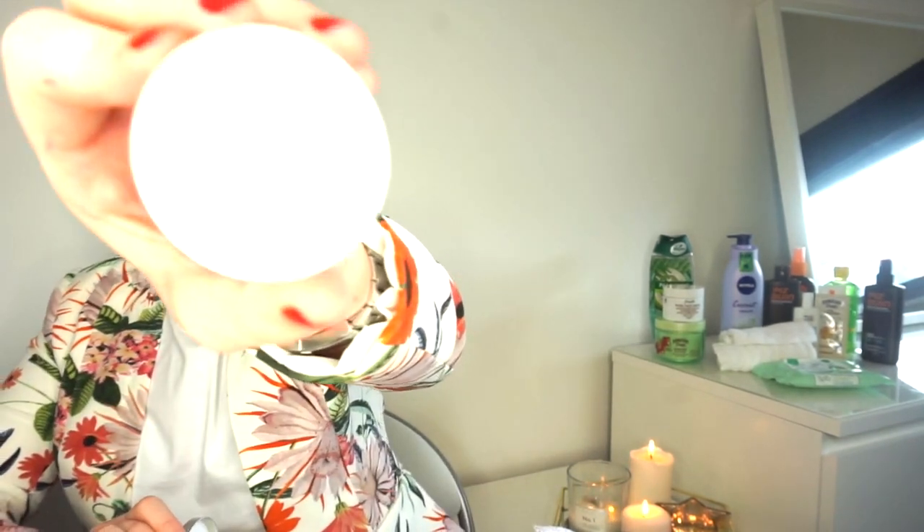I'm also taking this super cute cleansing butter from The Body Shop - it's the cleansing chamomile butter. It's absolutely amazing and it is the dupe for Clinique Take The Day Off. When I saw The Body Shop brought out the smaller size I thought that is going to be perfect for holiday. It was literally five pounds.